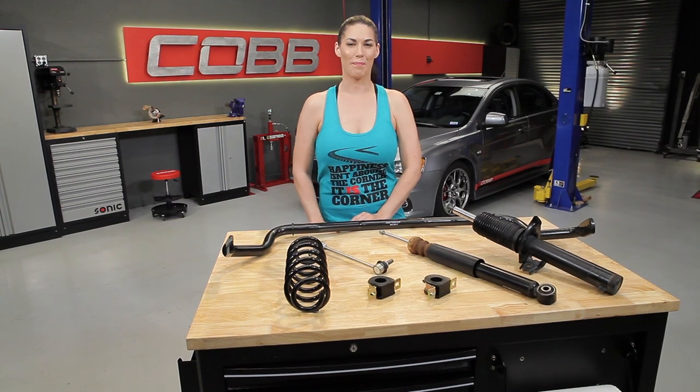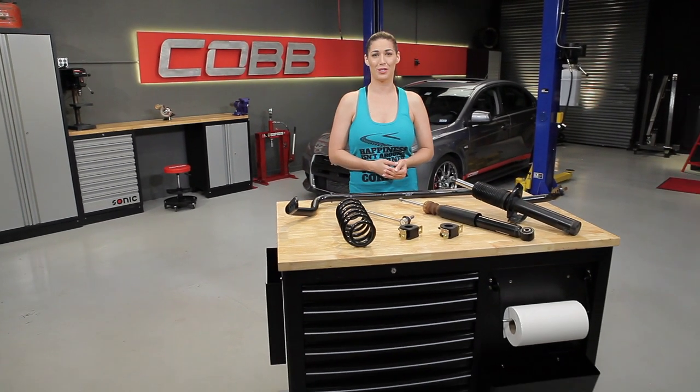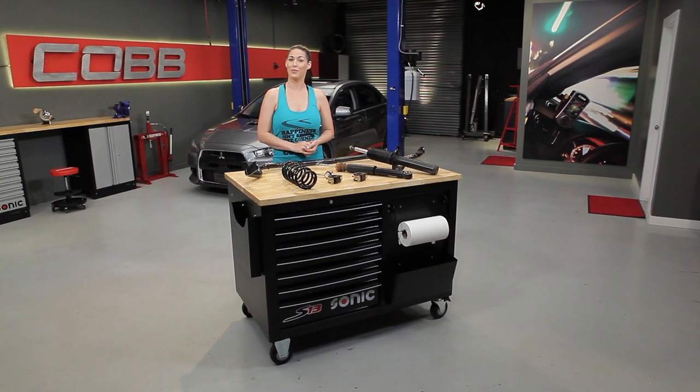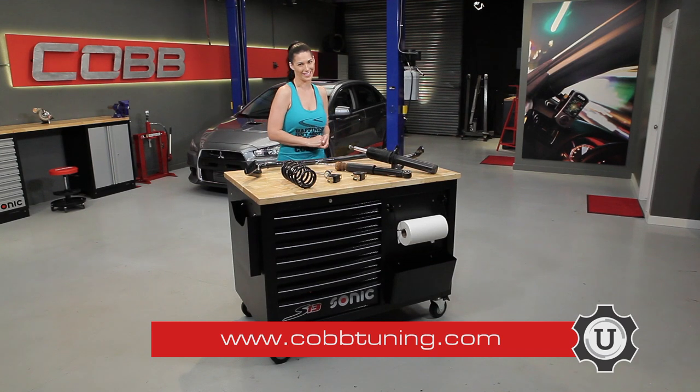And that's going to do it for this episode. Thanks for joining us, and be sure to subscribe to our YouTube channel so you can check out future episodes. I'm Emmy, your host for Cobb U. Remember, check out CobbTuning.com for all your parts and tuning needs.